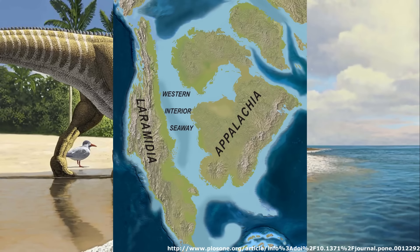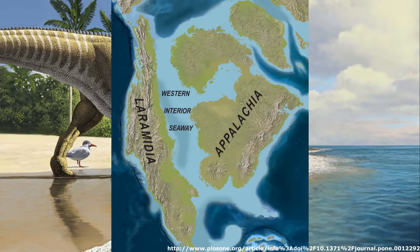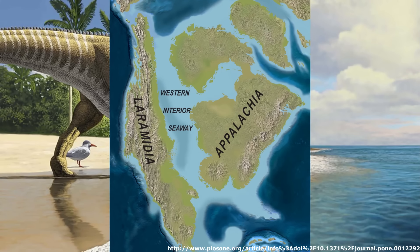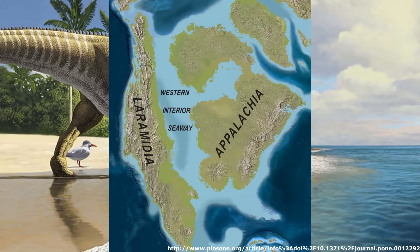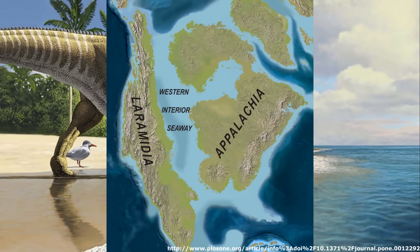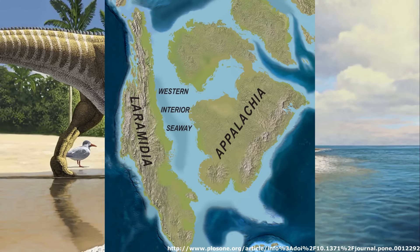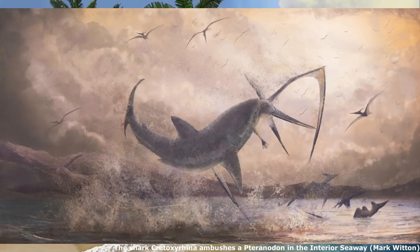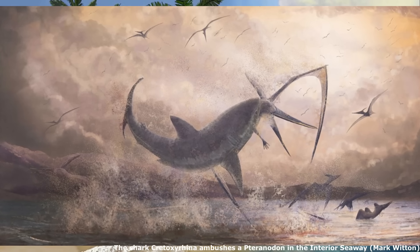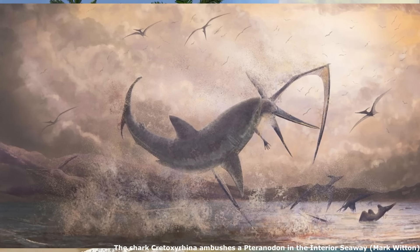During the late Cretaceous, North America was a continent divided, split in two by the Great Western Interior Seaway. Forming roughly 100 million years ago, this body of water bisected the landmass on a north-south axis, spanning from the high arctic to the Gulf of Mexico, covering the region that would later become the Great Plains of Canada and the United States. At its largest, the Western Interior Seaway stretched from the Rockies east of the Appalachian Mountains, some 1,000 kilometres or 620 miles wide.